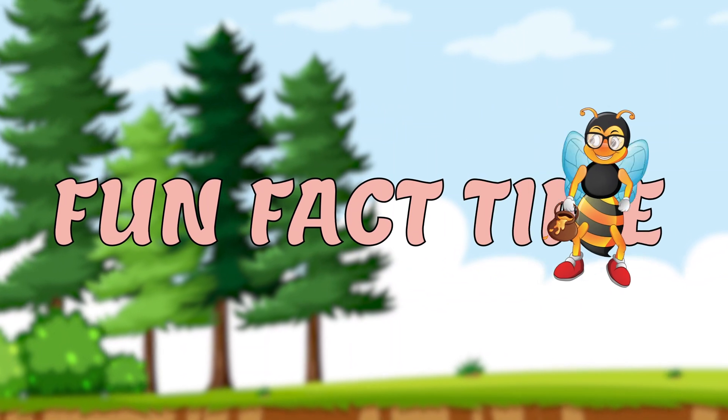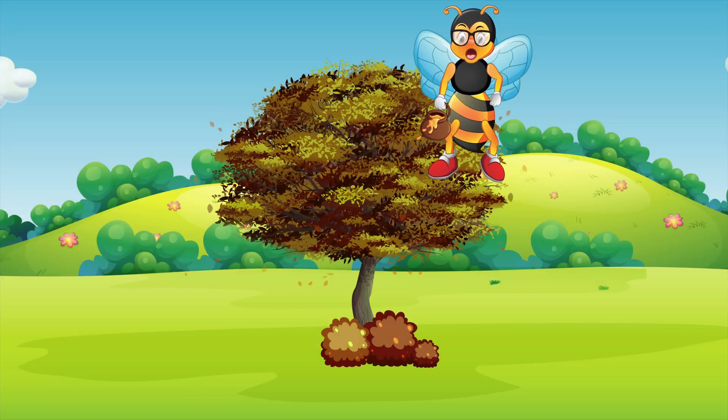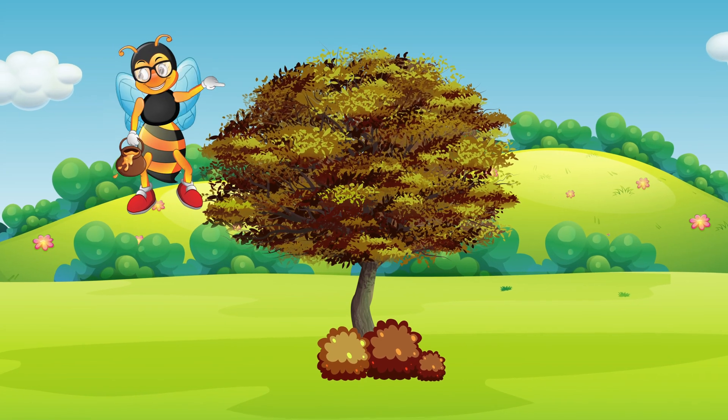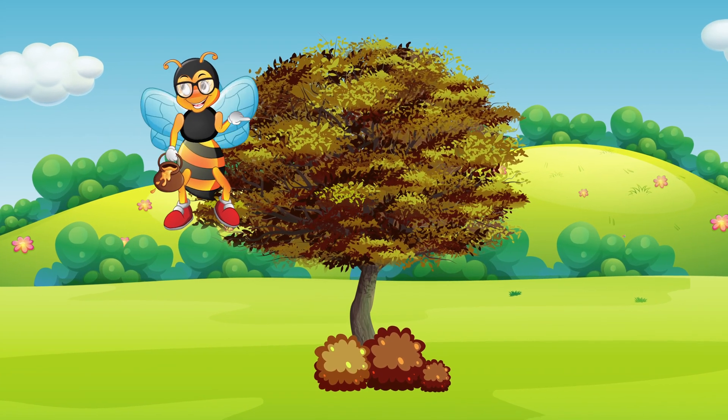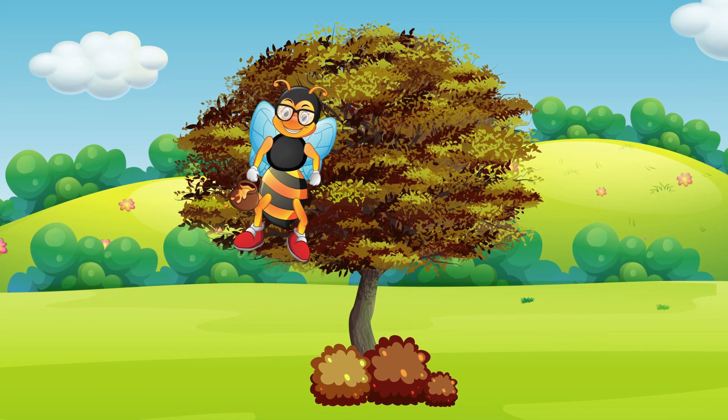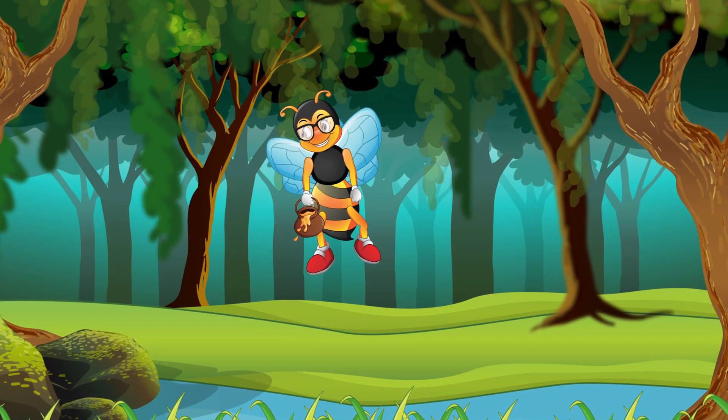Fun fact time! Did you know that the fallen leaves are an essential part of the forest ecosystem? Yes, they are very important because they provide protection for the little tree seeds that develop during the winter.